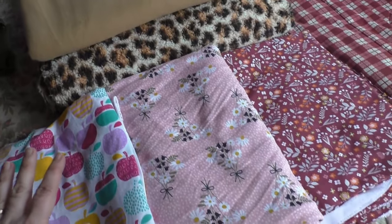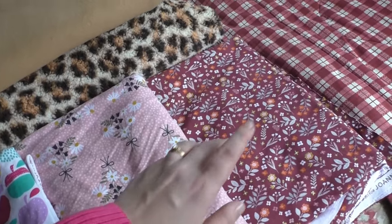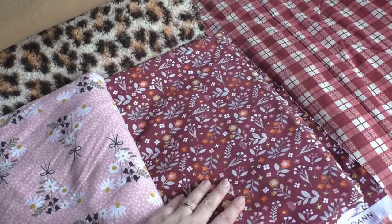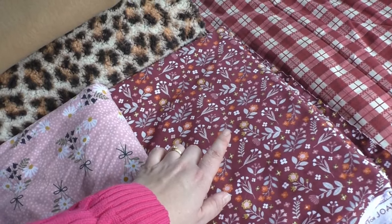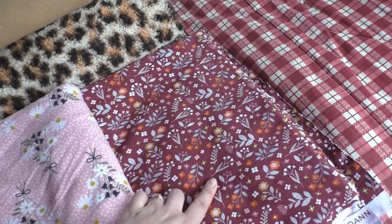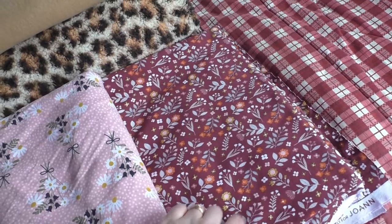We also noticed that all of their clearance was marked down 50% off the already clearance price. This print here — we got two and a third yards. By buying the entire bolt, not only did I get it for the sale price, but that last third of a bolt I got for an additional 75% off. This came to $8.32.